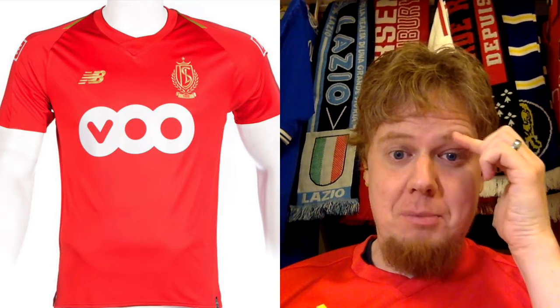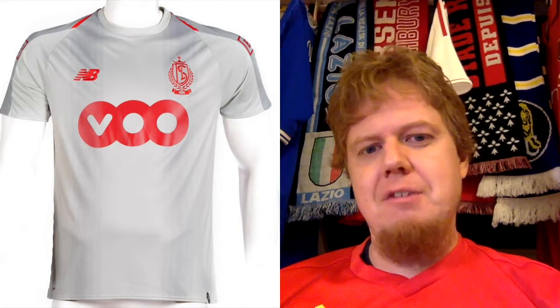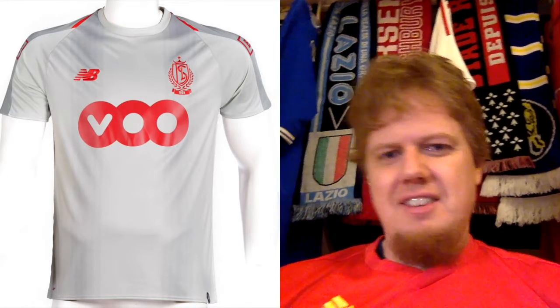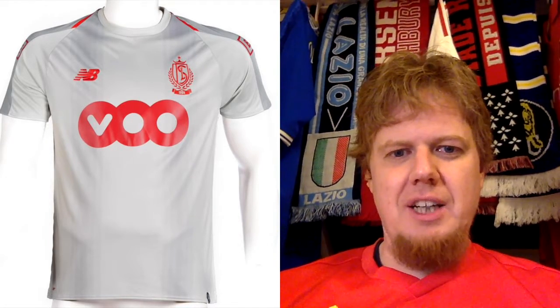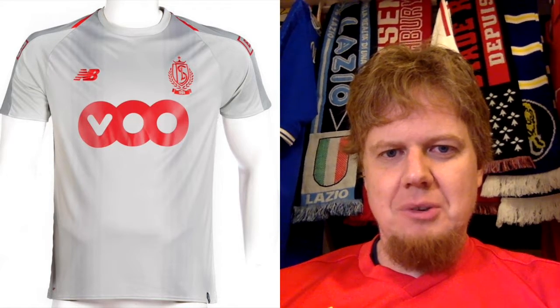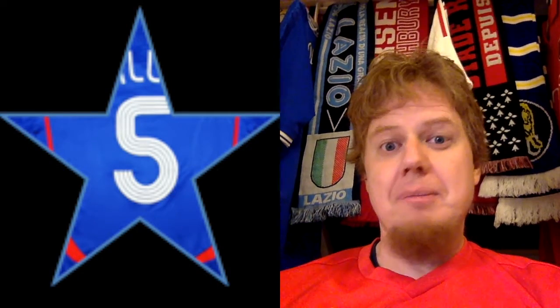The away jersey looks like Liverpool had a gray away kit. There's also a little bit of crazy patterning in the form of stripes going down, and the form stripe connects via a red line — I'll give them that. It looks okayish. I'm not a big fan of gray, but it's not the worst shirt either. Since it's gray, I'm giving this five stars.